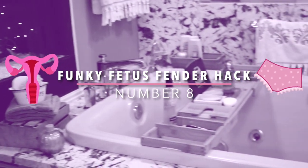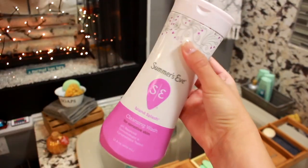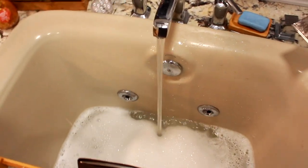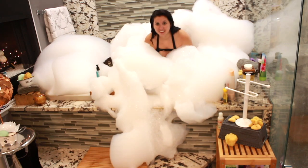Bubble baths can also cause infections and skirt scampi odor. Avoid harsh scented bubble bath, bath bombs, and body washes. Opt for a vaginal soap bubble bath instead. Also add a little tea tree oil or lavender to your water to ward off any future odors. Your floppy fetus flaps will thank you.